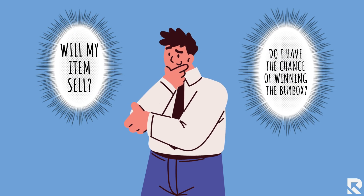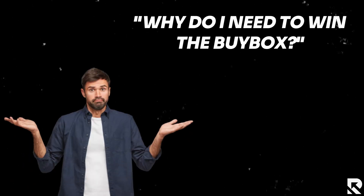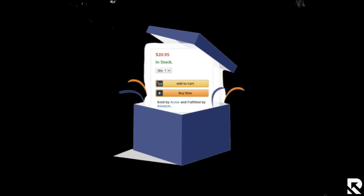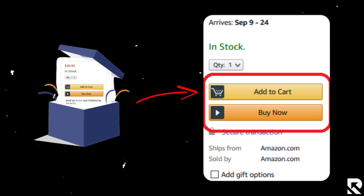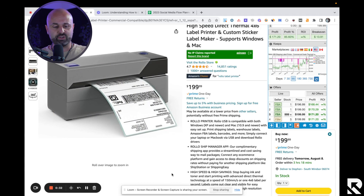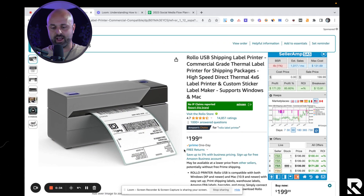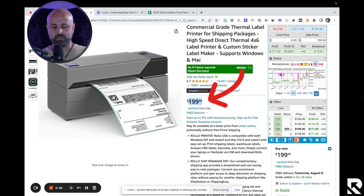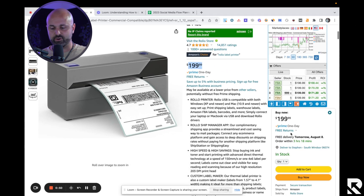If you're a new seller you might be thinking: why do I need to win the buy box, what is it, how does it work? Essentially the buy box is that little 'Buy It Now' button on an Amazon listing. For example, there's an item I purchased for my business — the Rollo printer — and you can see right here the buy box is showing 199.99.